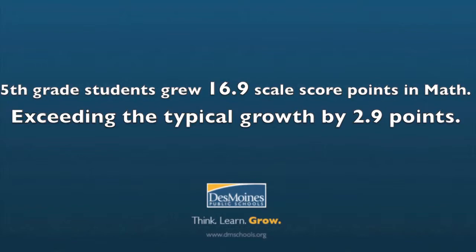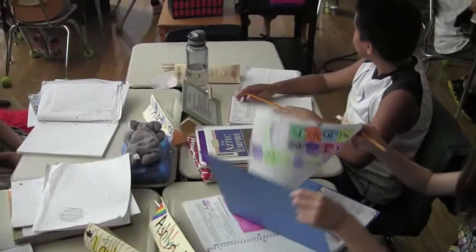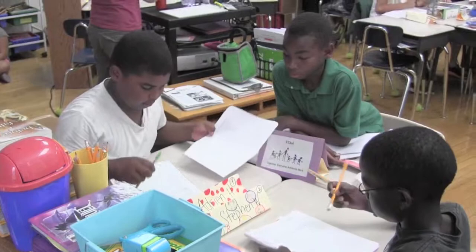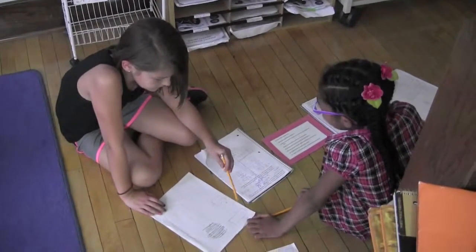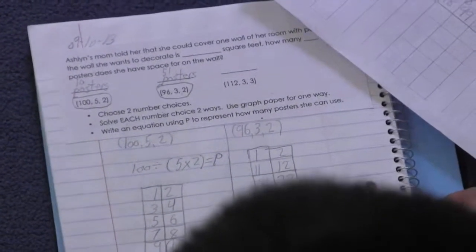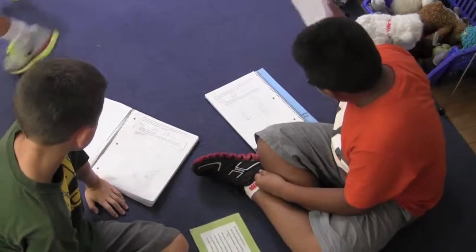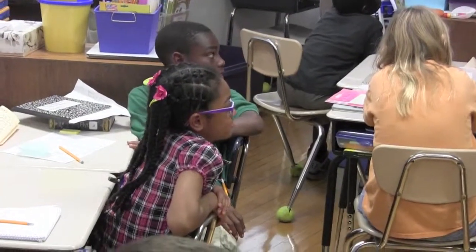The elementary math program currently has a strong focus in the area of problem solving and creating mathematical thinkers with the standards for mathematical practice, which has been outlined in the Iowa Core. The first standard for mathematical practice deems that a student is mathematically proficient if he or she is able to persevere in solving problems. Our teachers are diligently working to help students understand the various strategies and approaches to solving complex problems without giving up.